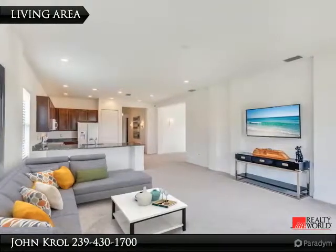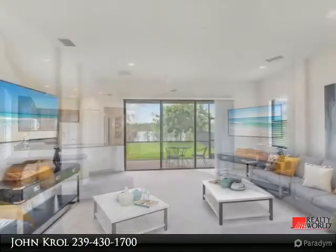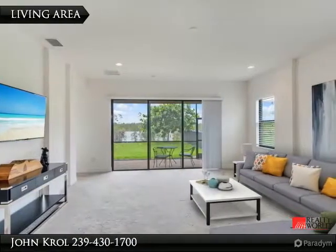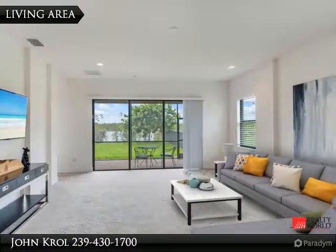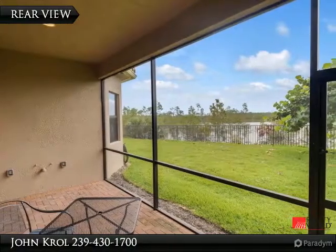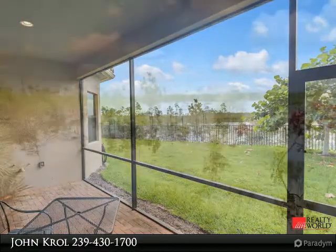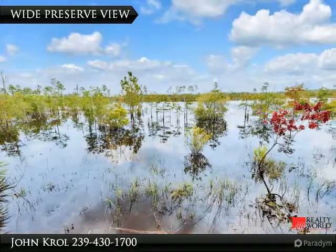The living area is light, bright, and open plan, featuring glass sliding doors. The rear yard is very private with a nice scene of preserve, including a wide preserve view.